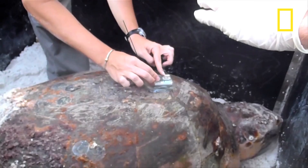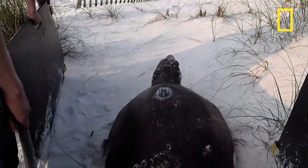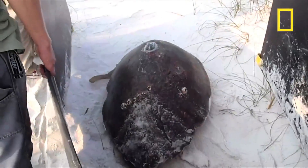Biologists are also conducting a study as part of the Natural Resource Damage Assessment, attaching satellite tags to incoming mother turtles to monitor their movements.